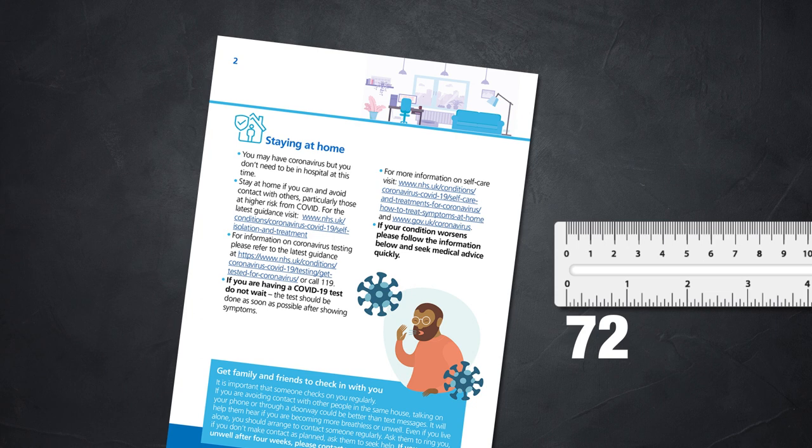72 points is the equivalent of an inch, or 2.54 centimeters. So if you're trying to gauge how large type will appear when printed, 72 is a good size reference.